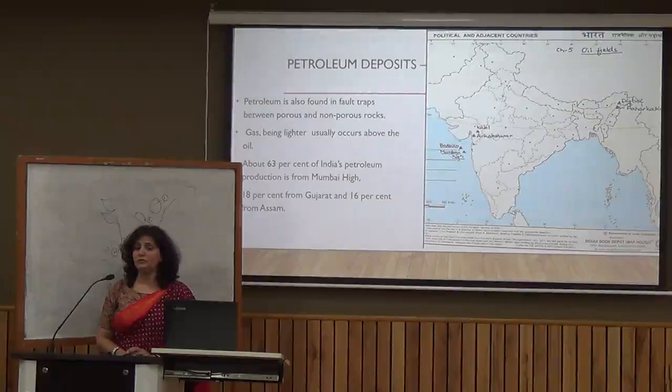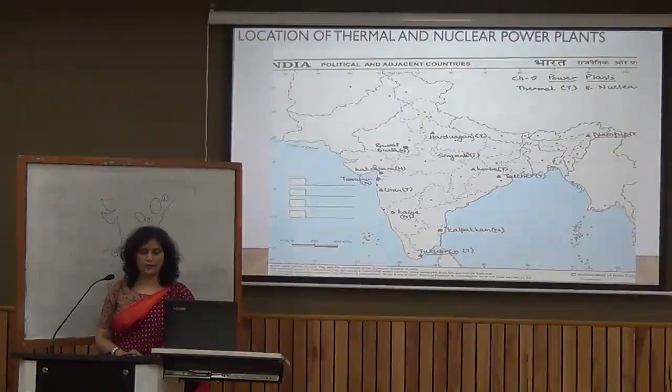In the Arabian Sea near Maharashtra, we have Mumbai High, which holds about 63% of India's petroleum deposits — making it the area with maximum petroleum. We also have petroleum in Gujarat. Additionally, India has thermal and nuclear power plants used for generation of electricity.